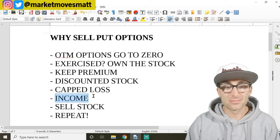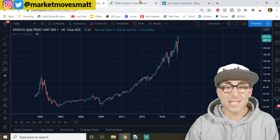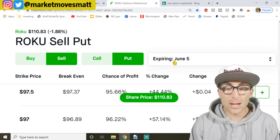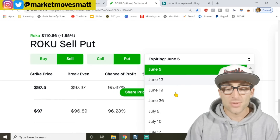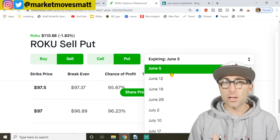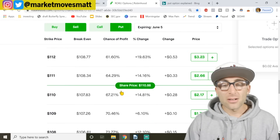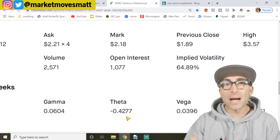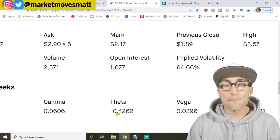Now let's get into the income — that's what I've been talking about this whole video. The best part about this strategy is you can do it every single week of the year — 52 weeks — collecting income. For Roku options on Robinhood, you click this bar and see all these options expiring every single week. You're not going 40 days out; you're selling options expiring that week because those go to zero the quickest, meaning you make money very quickly. Options have a Greek called theta — time decay — so every day the options are decaying a certain amount. If you're short, you're making that decay: this option is losing $42 a day and you're making that $42 a day.